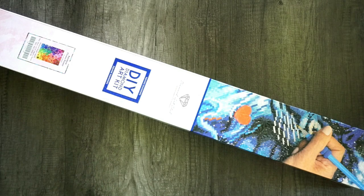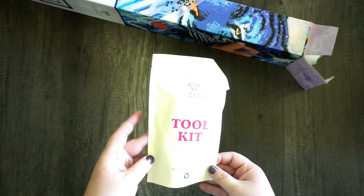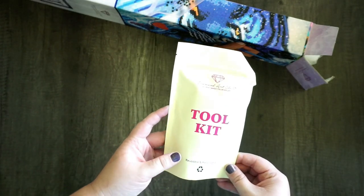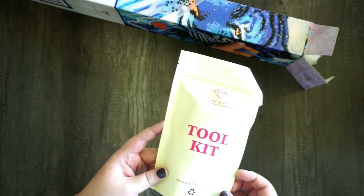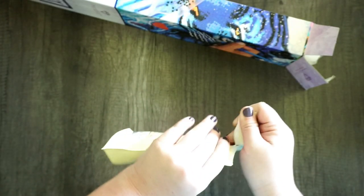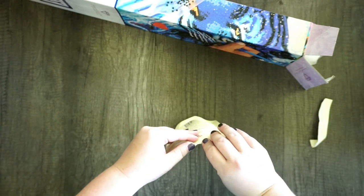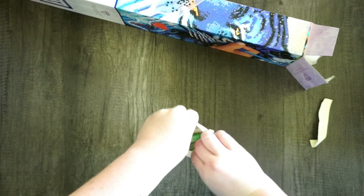I also got a new version of their toolkit recently. Diamond Art Club has started transitioning to a new version of their toolkit. The old version was just fine and had everything you needed, but this new version has some extra goodies like washi tape, a cover minder, and an upgraded tray.